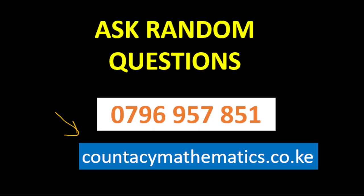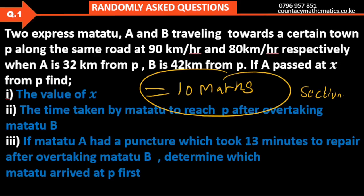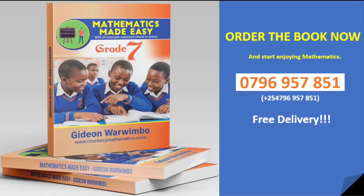Remember, this is a random question asked from our community, the Competency Mathematics community. Until next time, I'll see you in the next question. Bye bye.